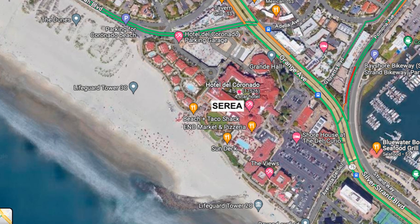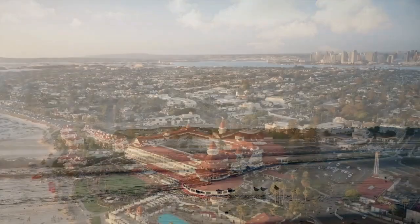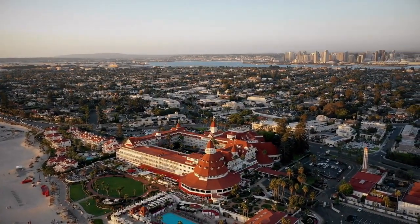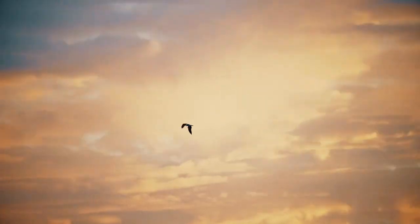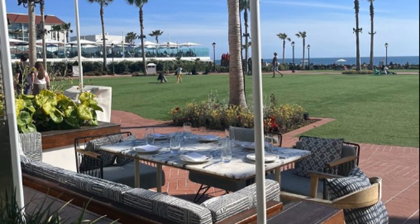Number two on the list is Area on Coronado Island. This is part of Hotel Del Coronado, so it has a little bit of history. You're right on the beach — it's one of those places where you sit outside in really comfy seating and just relax. Pro tip for families: there is a grassy area right out front, so you can let your kids run around while waiting for your meal.